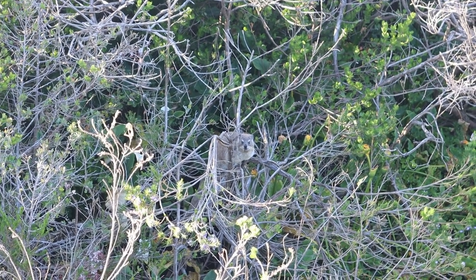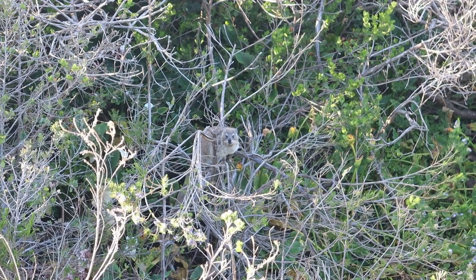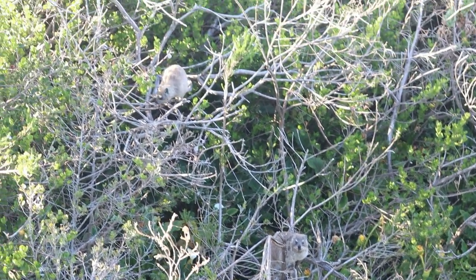He's looking right at us — we've found a dassie! Hello! And another one.